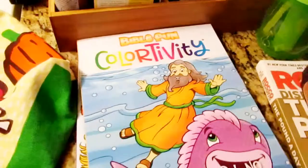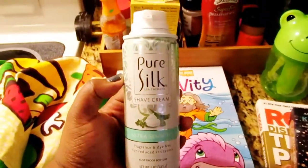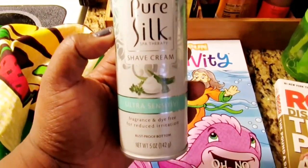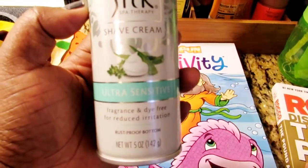We're going to take these to the park sometimes and use them at home, coloring and learning about God. I also bought some shaving cream — Pure Silk shave cream, ultra sensitive.